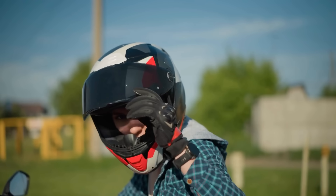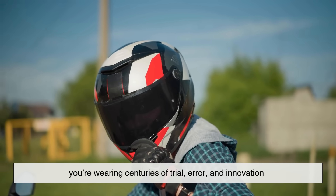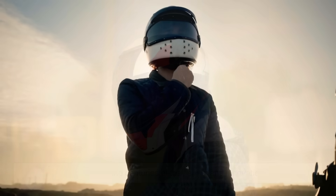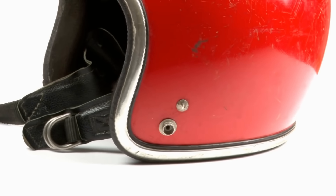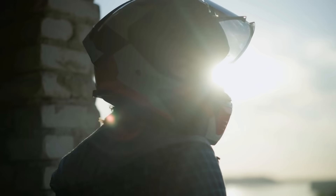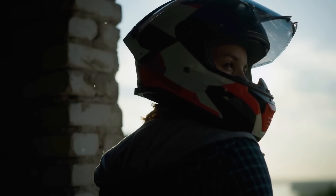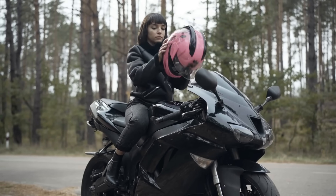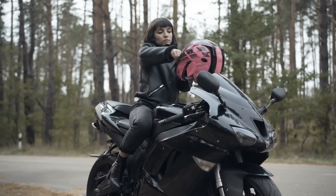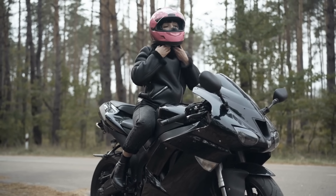So the next time you clip on a helmet, remember you're wearing centuries of trial, error, and innovation — all condensed into one surprisingly elegant object. It's not just foam and plastic; it's physics, chemistry, and design — and a quiet promise that when life throws chaos your way, something's ready to take the hit for you. And that's how a helmet is made: layer by layer, molecule by molecule, and sometimes life by life.